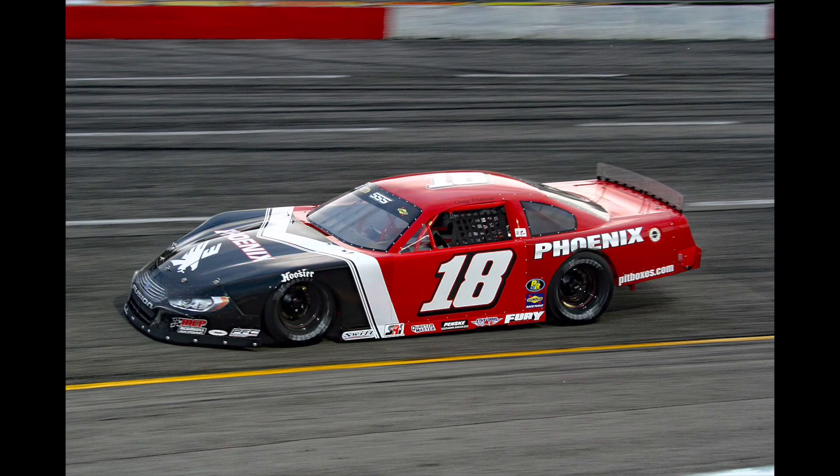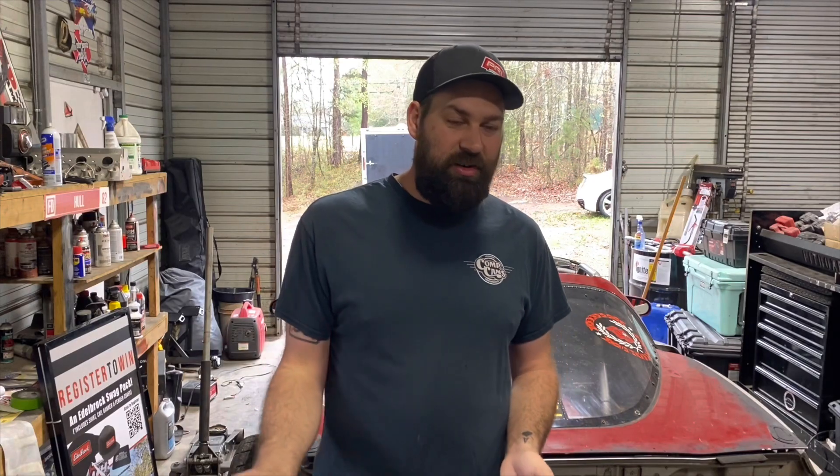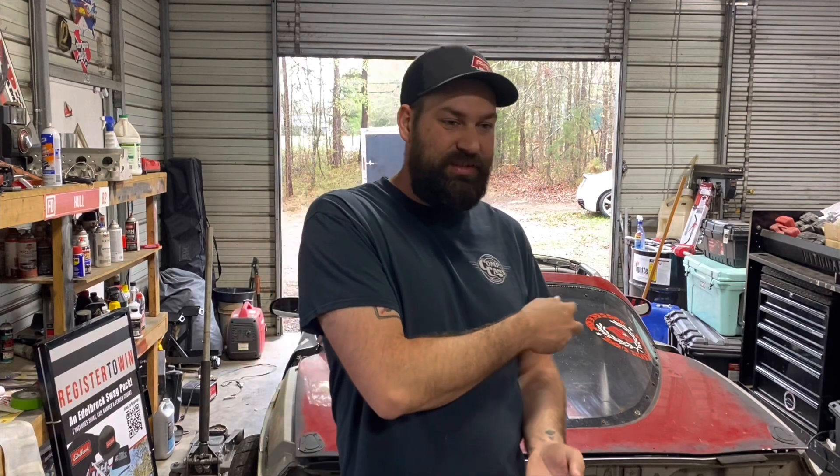The second option is a pro late model, which is what those outlaw cars are typically built from. This is the really fast, low-to-the-ground style car — the fastest type of late model there is other than a super late model, which is the same car with a bigger engine. I'm not going to do a super late model because that's basically the same level of build and expense as a pro Formula D car — very expensive to operate.